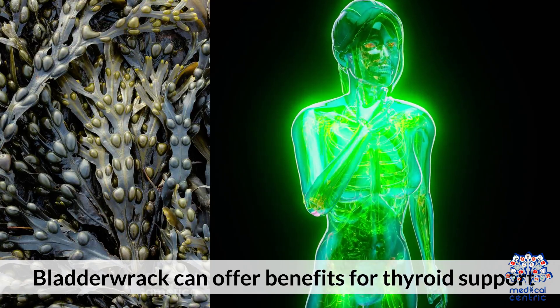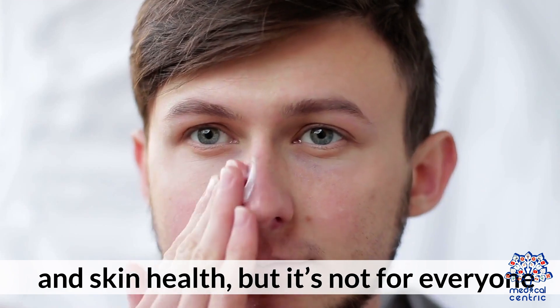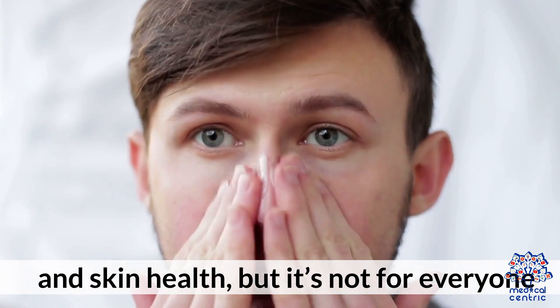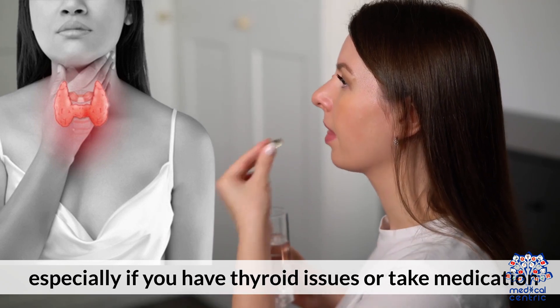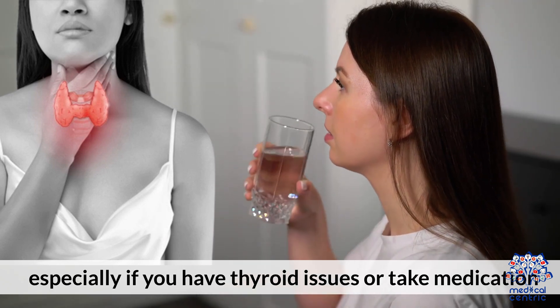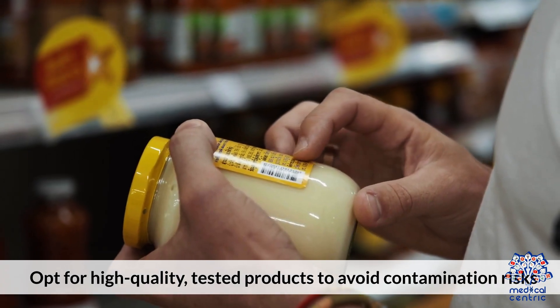Bottom Line: Bladderwrack can offer benefits for thyroid support, inflammation, digestion, and skin health, but it's not for everyone. Always check with a healthcare provider before starting, especially if you have thyroid issues or take medication. Opt for high-quality, tested products to avoid contamination risks.